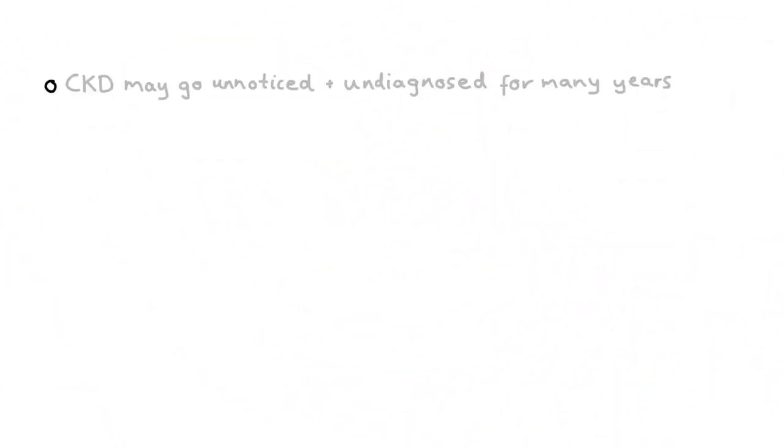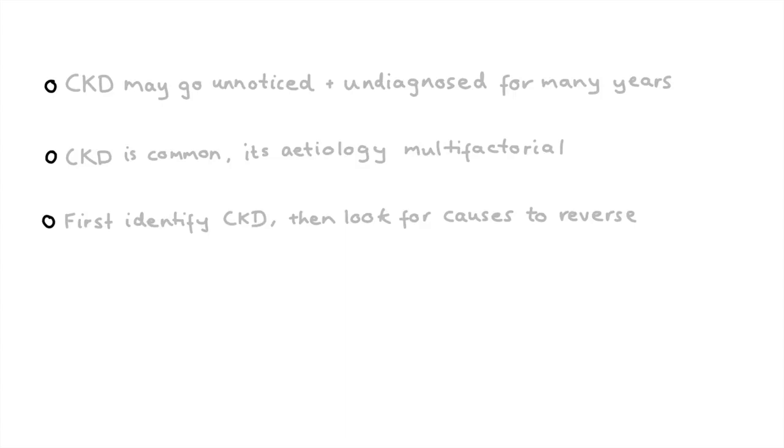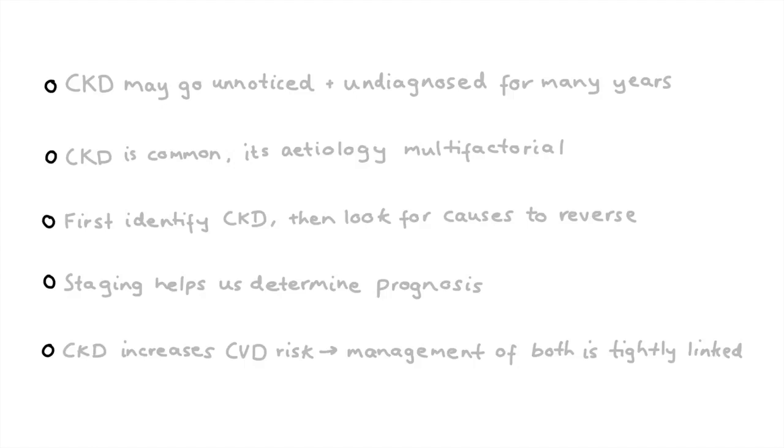In summary: CKD may go unnoticed and undiagnosed for many years, and its etiology is multifactorial. We need to first identify CKD and then look for causes we can reverse. Staging helps us determine the patient's prognosis. And lastly, CKD increases cardiovascular disease risk, so the management of both is tightly linked.